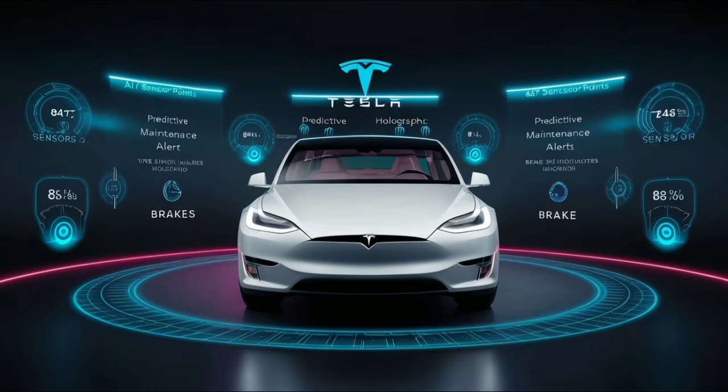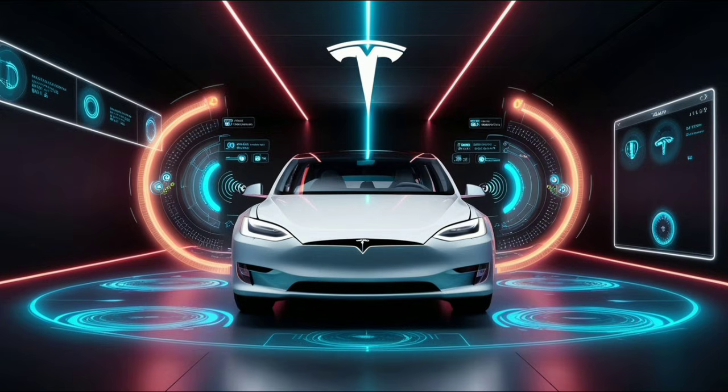Now let's talk about technology that actually solves real problems. When was the last time your car warned you about a problem two or three weeks before it became a $600 repair bill? Probably never. Traditional cars react only when something already breaks — the check engine light turns on, and then you're stuck paying whatever the repair shop tells you. This is where the Model 2's AI-based predictive maintenance system completely changes things. Tesla's technical information says it monitors around 847 sensors across the vehicle, constantly studying wear patterns and performance, and can predict part wear two to four weeks before replacement is needed.